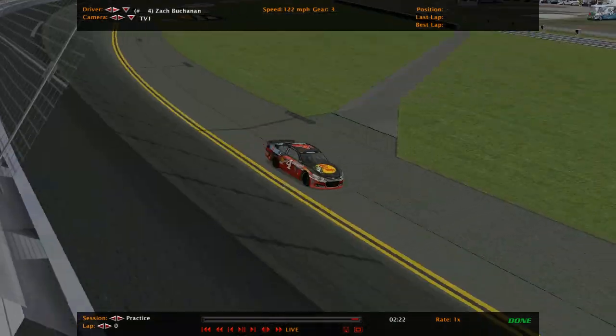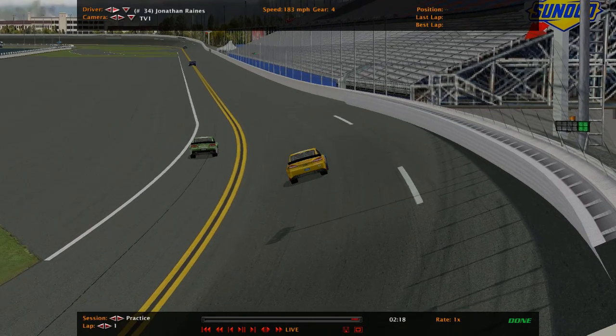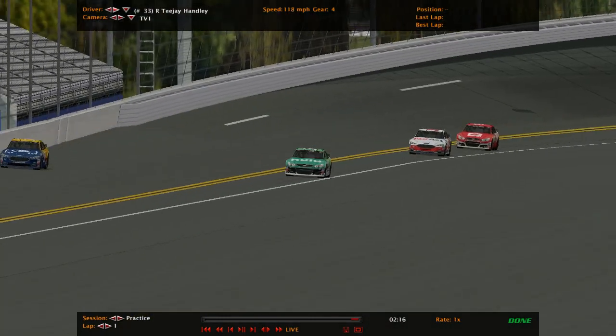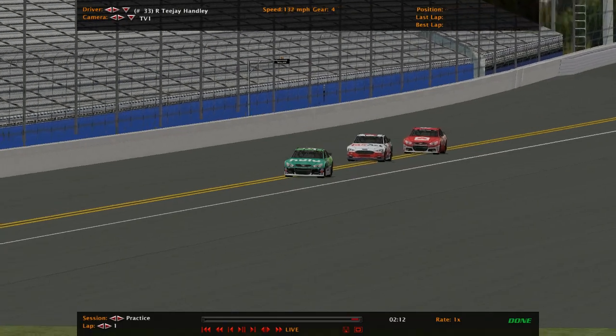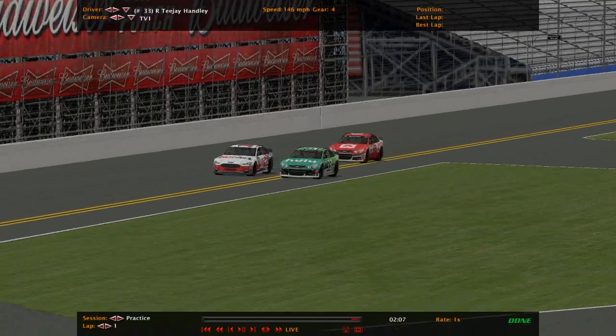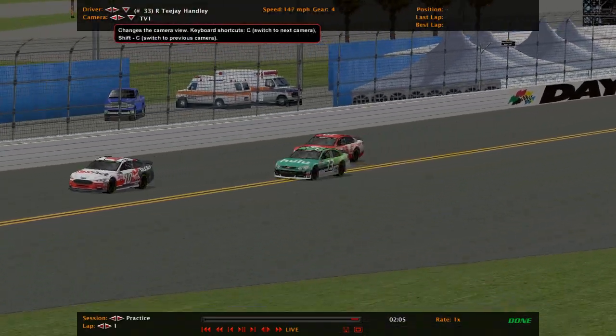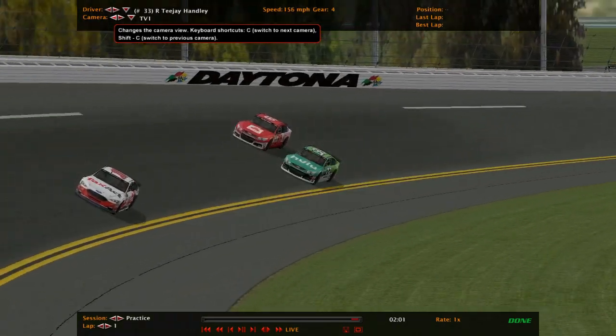48.547 posted. These guys are headed out now and they may only be able to get one lap in. TJ Hanley is having issues getting up to speed, which is not good considering it is only a 5-minute session.